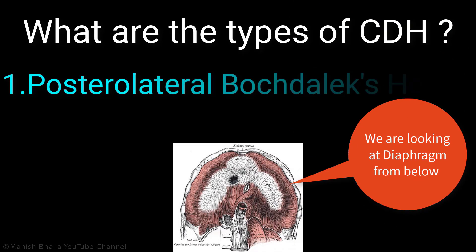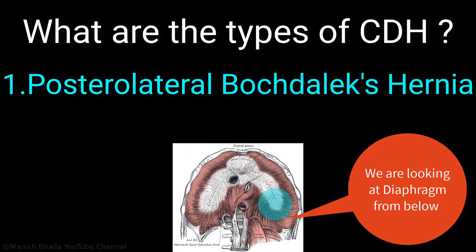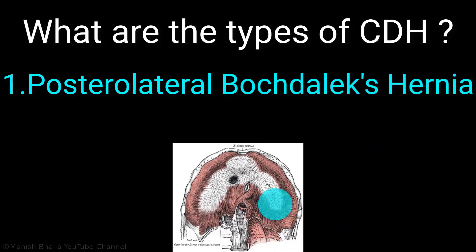What are the types of congenital diaphragmatic hernia? The first one is the posterior lateral Bochdalek hernia. It is the most common type, present on the left side, and allows herniation of both small and large intestine as well as intra-abdominal solid organs into the thoracic cavity.